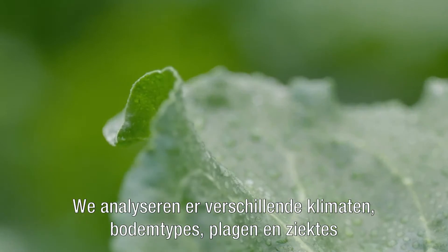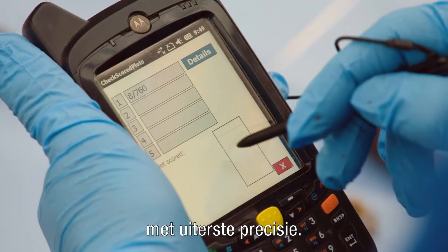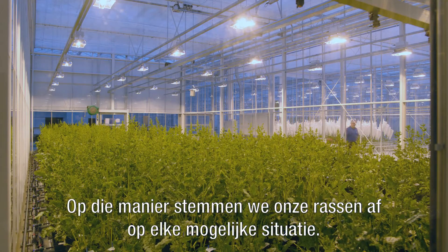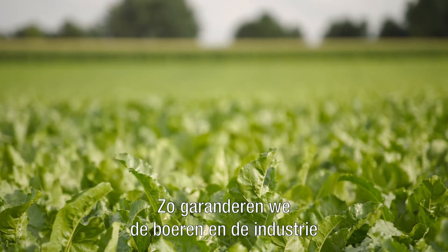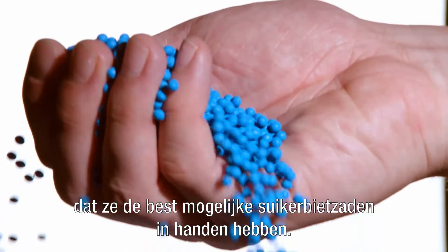Different climates, soil types and a wide array of pests and diseases are being analysed with the utmost precision. This way, we can customise our varieties into each agricultural situation thinkable. That's how we ensure farmer and industry have the best possible sugar beet seed in their hands.